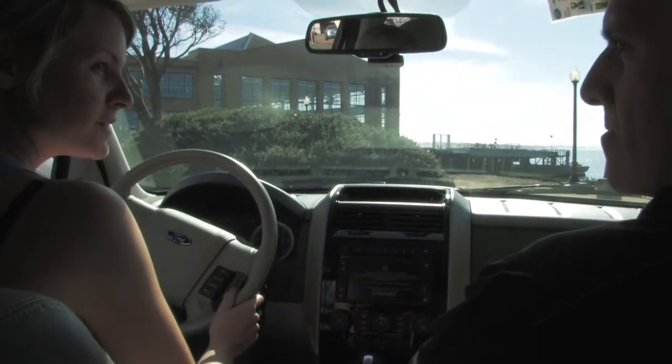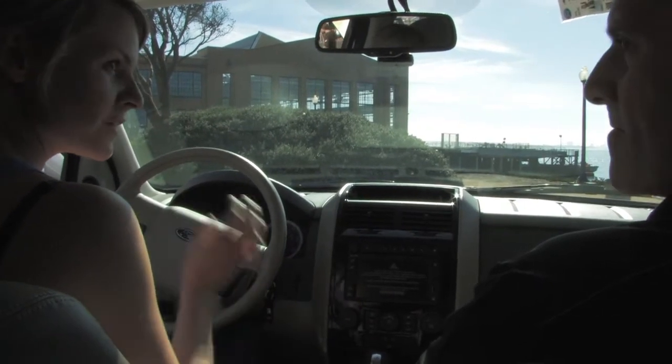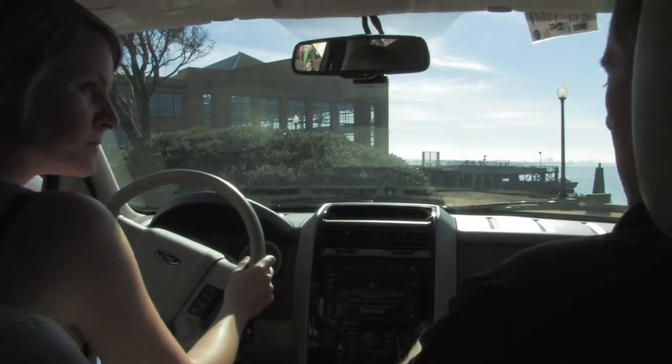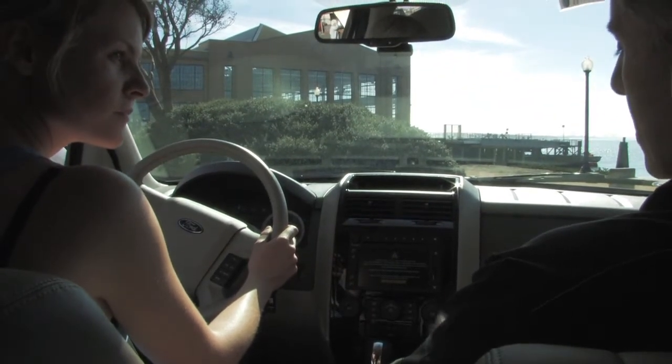So this is the first SUV we've driven, and it looks a lot different than, say, the Lincoln or the other cars we've been driving the past couple of weeks. This is the standard Ford Escape SUV? That's correct — everything inside is basically standard Ford Escape, so you can get this in the Escape Hybrid as well.